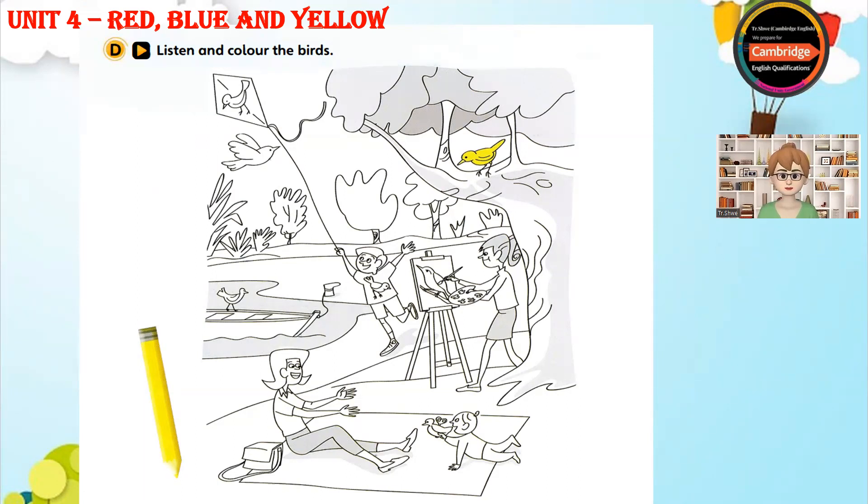Four. Can you see the girl? She's painting a picture. Yes, there's a bird in her picture. And there's a bird in her picture. Yes, there is. Colour that bird red. Red? Yes, please.